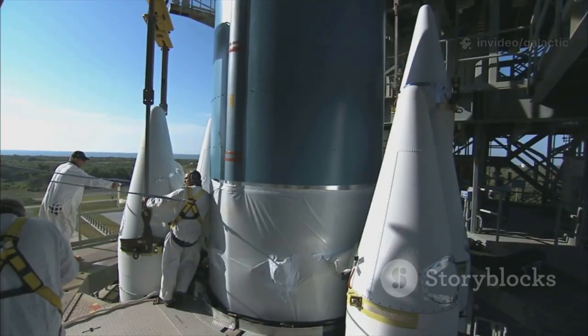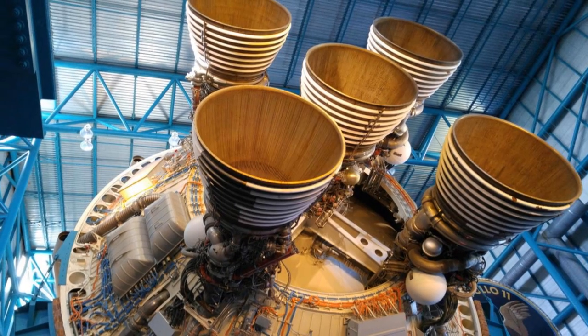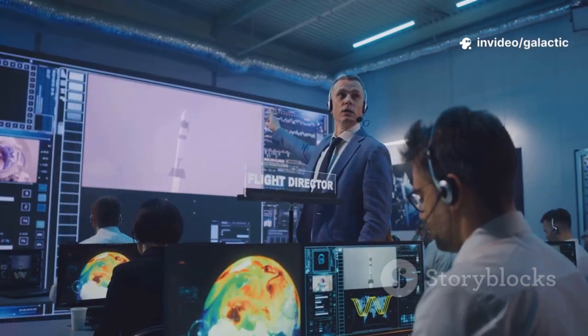We build, test, break, and improve — pushing performance higher with each version. The result? More power from a smaller, lighter, and simpler engine.